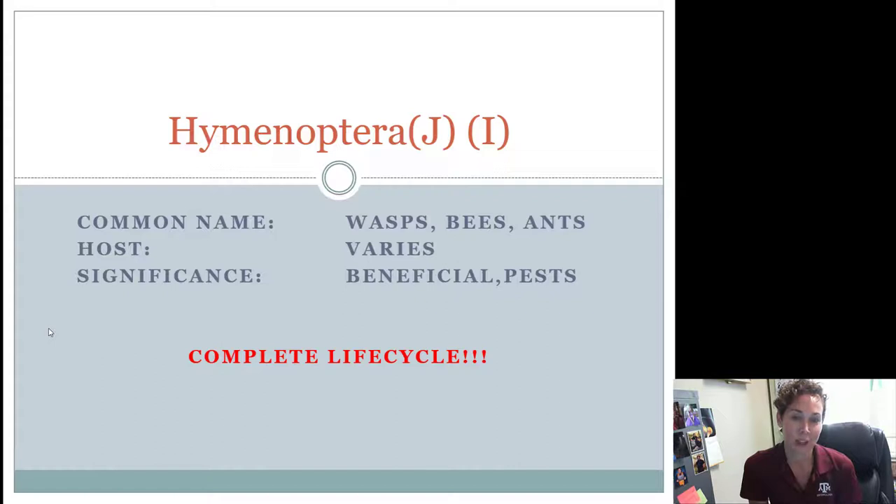Hi 4-H'ers, welcome back. In this video we are going to be talking about the order Hymenoptera. Hymenoptera are all the bees, wasps, and ants. All bees, wasps, and ants are related to each other in the same order called Hymenoptera.